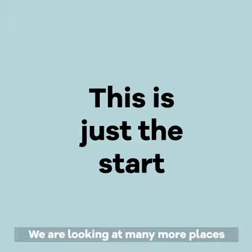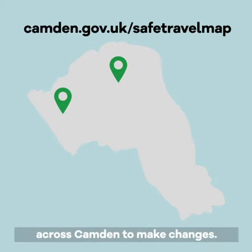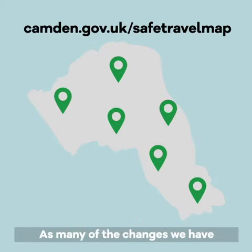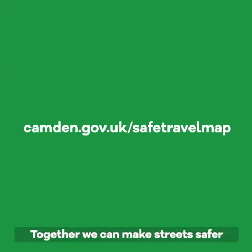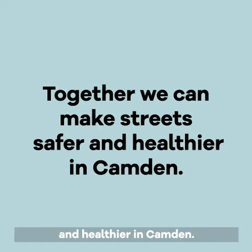This is just the start. We're looking at many more places across Camden to make changes. As many of the changes we have made have been in place for a little while now, we'd like to hear how you think it's going. Share how you feel about the changes and any ideas for improvement on our website. Together we can make streets safer and healthier in Camden.